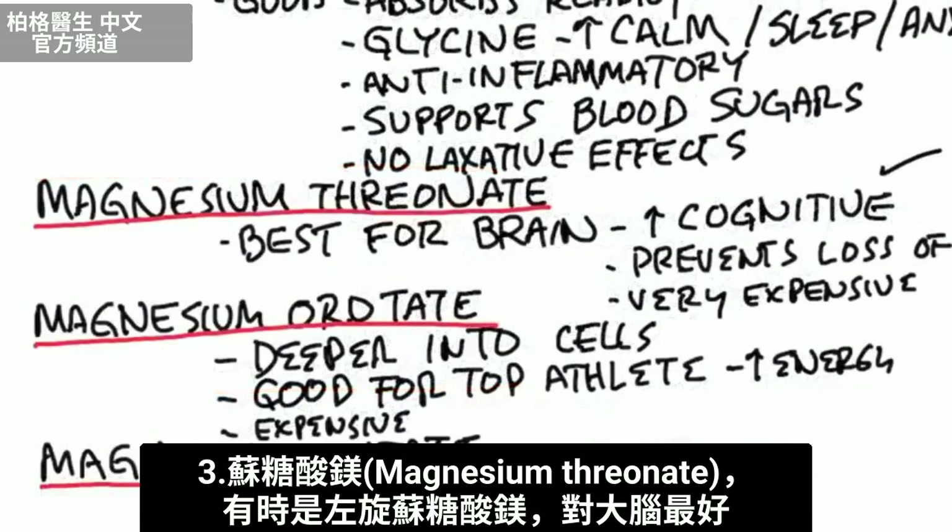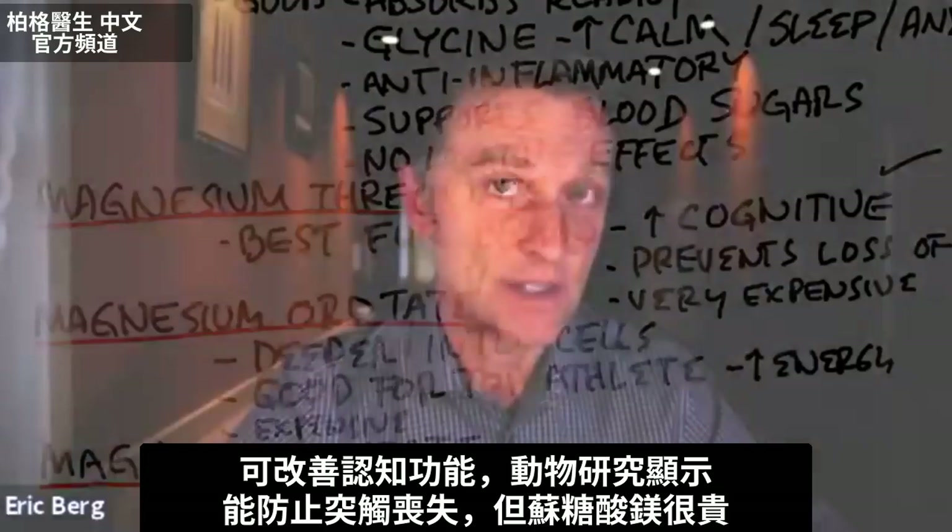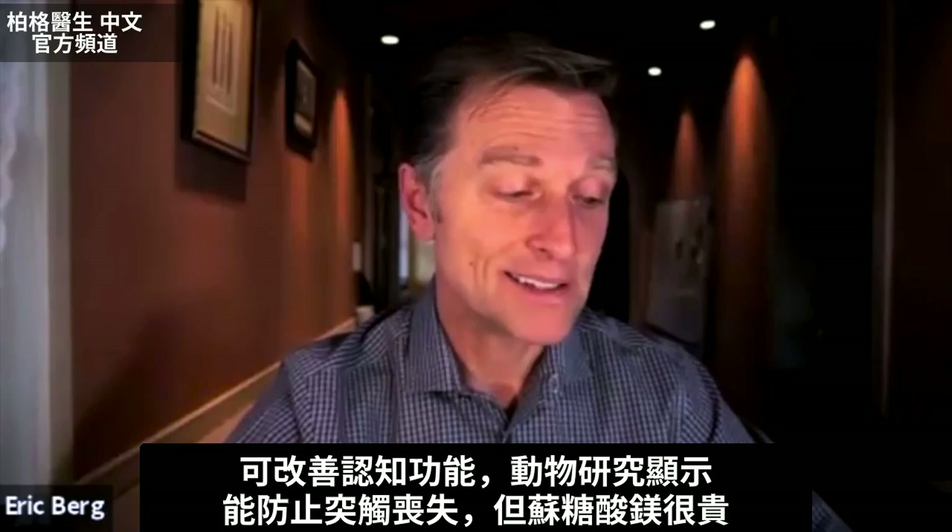Then we have magnesium threonate — sometimes called L-threonate. This is best for your brain. It improves cognitive function and prevents the loss of synapses in animal studies, but it is very expensive.